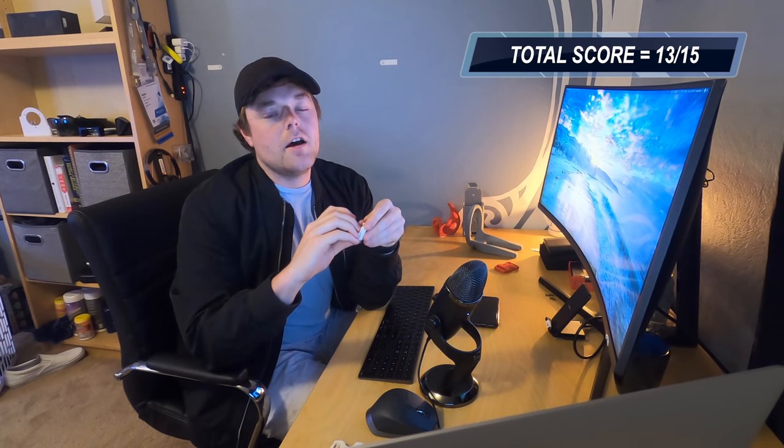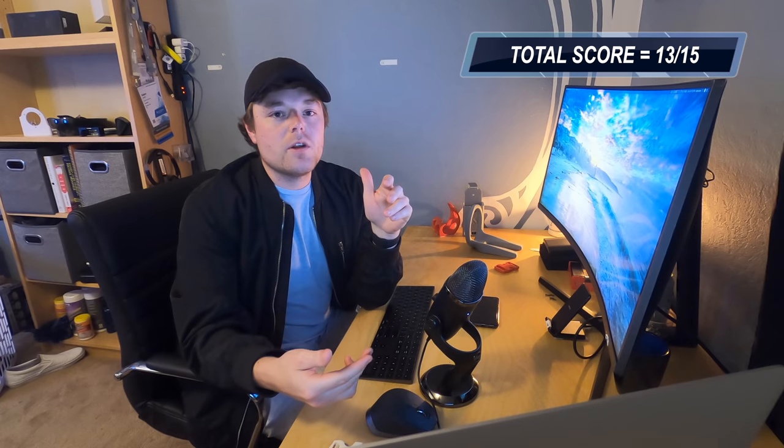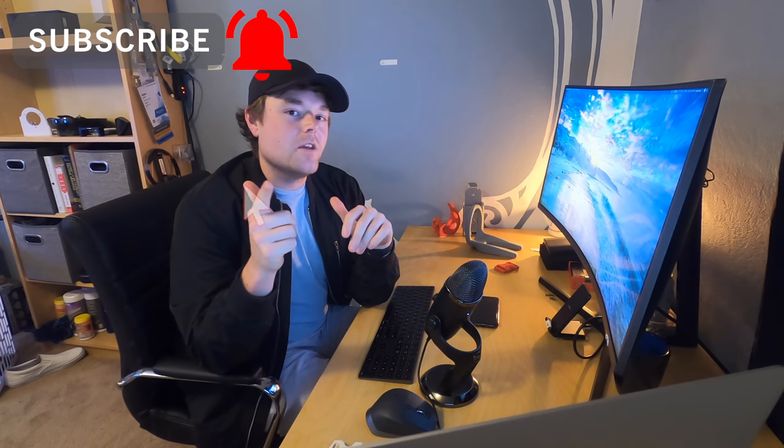Super cool print — I'll link the maker and Thingiverse file below. All these files are available to 3D print. If you'd like to see some of my personal 3D printed product designs made from scratch, let me know in the comments — that could be another video. That sums up the top five most useful 3D prints in 2020. Be sure to like, comment, and subscribe, and I'll catch you in the next one!